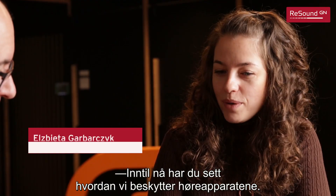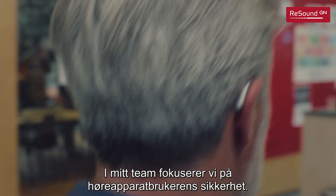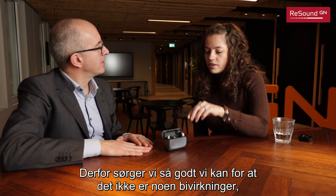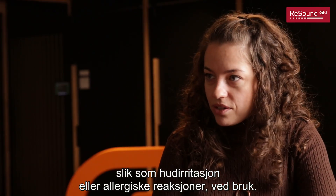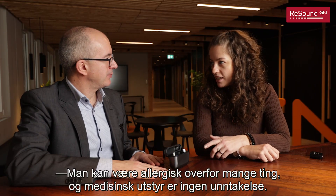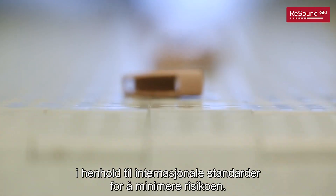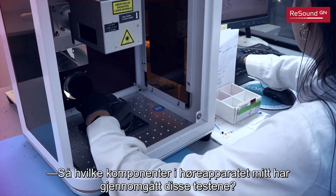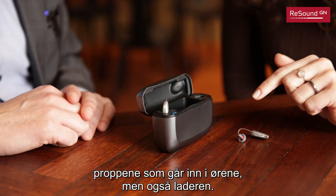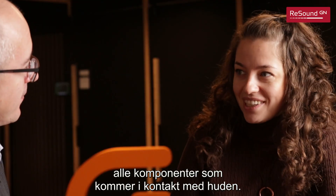Until now you have seen how we protect the hearing aids. In my team we focus on the safety of the end user. Remember, people are wearing hearing aids for the whole day in skin contact. Therefore we make sure that there are no side effects like skin irritation or allergic reaction. Can people be allergic to hearing aids? It's very rare, but it's not impossible. People can be allergic to many things and medical devices are no exception. Therefore, hearing aids are made from materials tested according to international standards in order to minimize the risk. The parts tested include the housing, the cable, receiver, the dome which goes directly into the ear, the charger housing, the charger inserts — all components that are in skin contact.